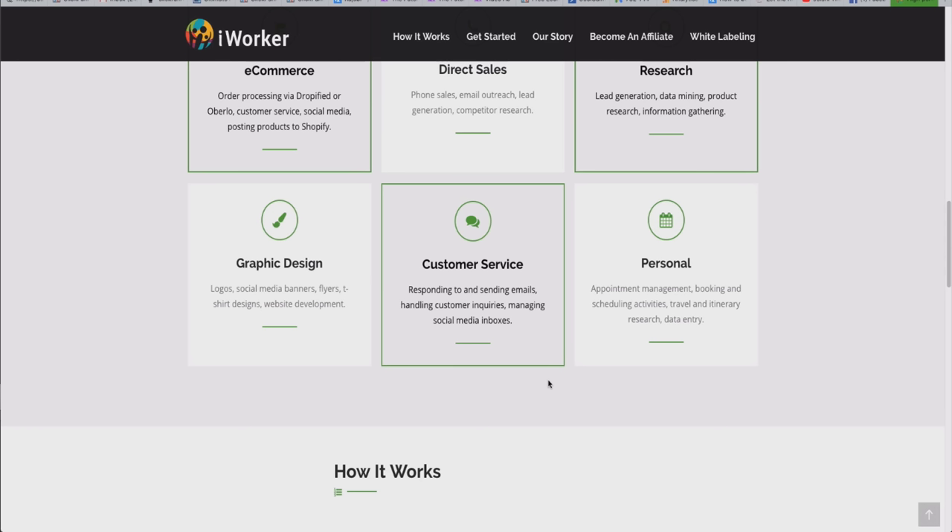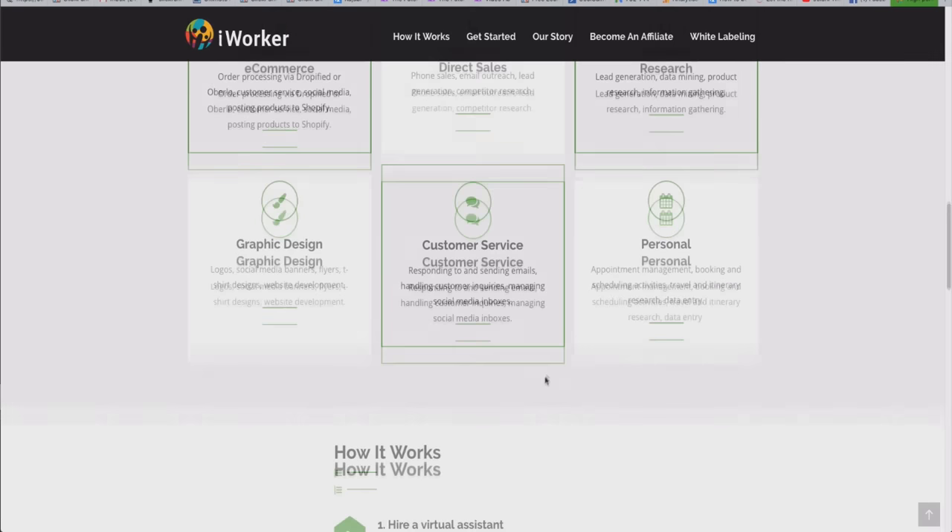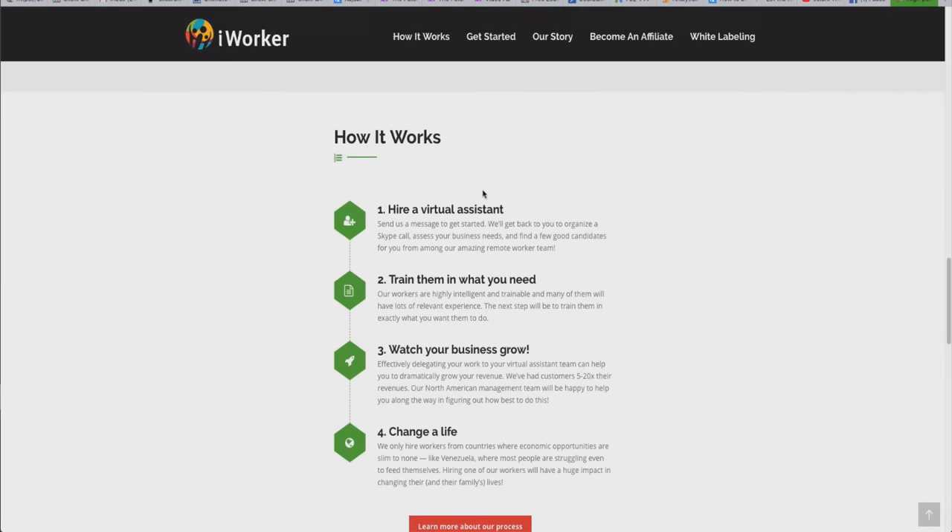One important thing: it's all about communication. If you want a VA, you have to communicate clearly and put systems in place. The best way to train someone is through videos — show them exactly how things should be done and what needs to be done, and they'll do it. Make sure you have training videos ready.